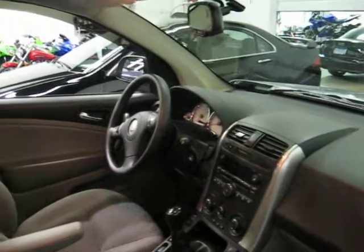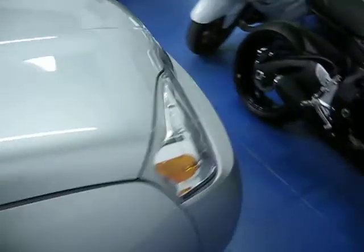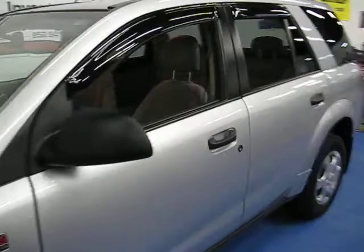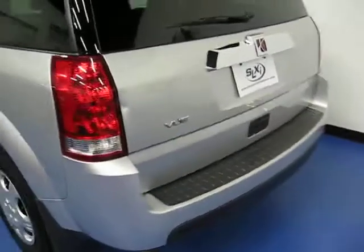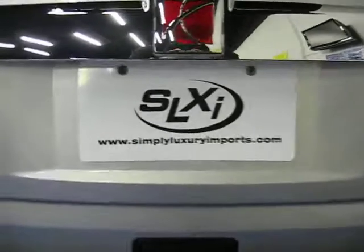We have two keys and remotes. If you have any questions or want more information on this vehicle, you can visit our website at www.simplyluxuryimports.com.